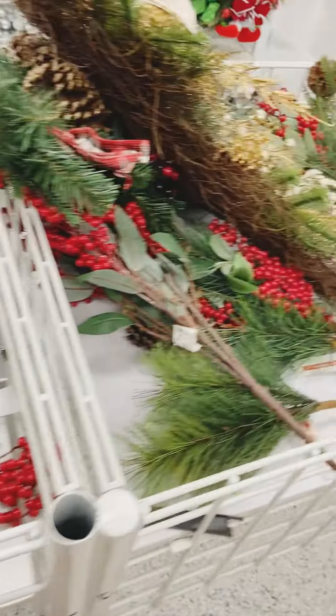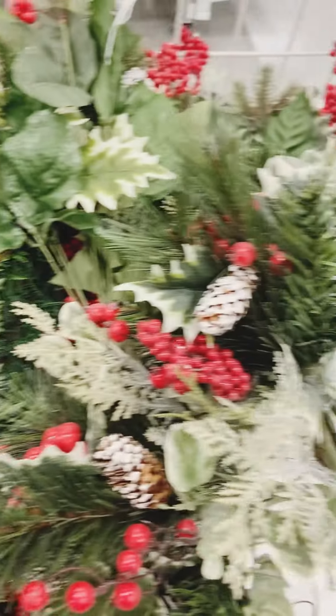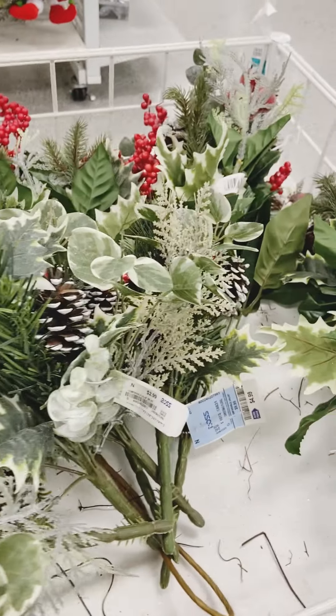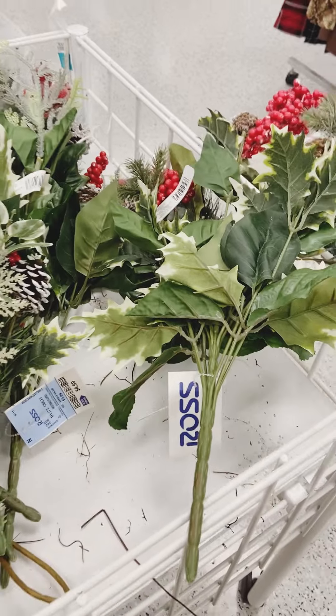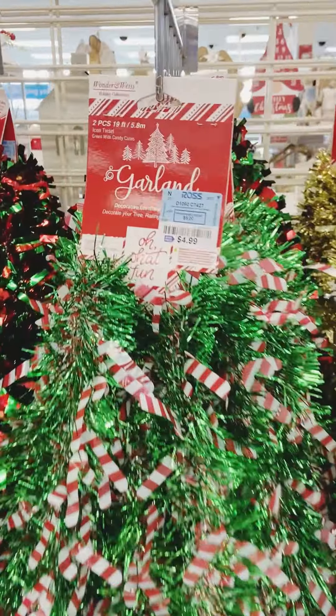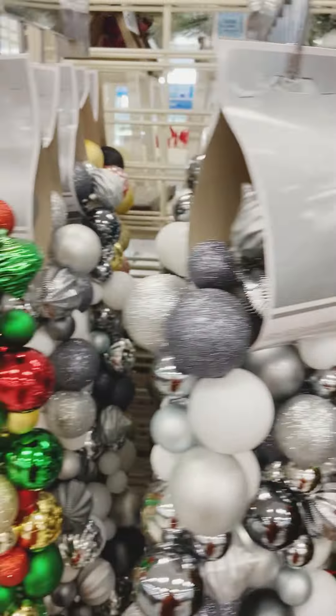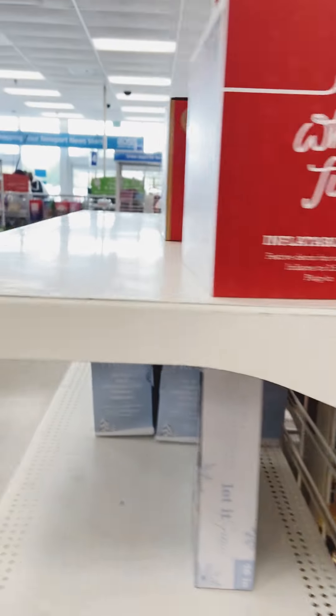These stems were pretty big and full — the majority of them were $4.99. And the infamous tinsel garland — I know growing up my mother and grandmother used tinsel garland. I have yet to use tinsel garland — do you use tinsel garland in your decor?